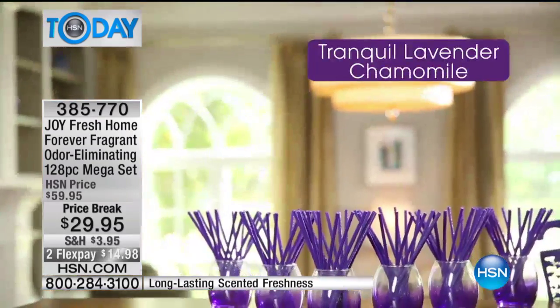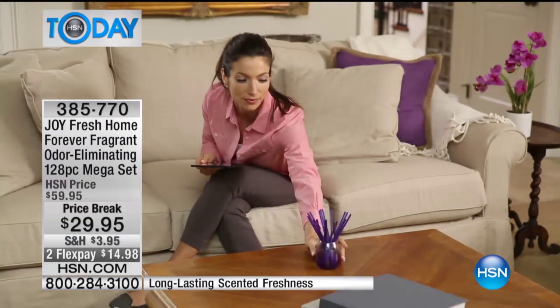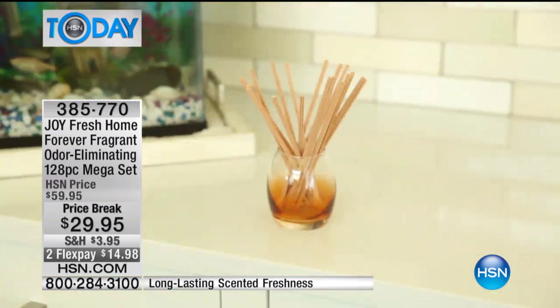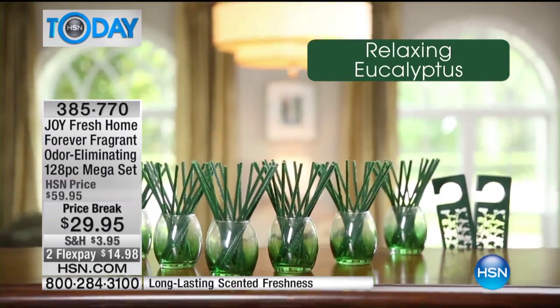Do you know that when Joy introduced the Forever Fragrant, she literally broke records? Because you folks at home know the technology and embraced it — to have these in your home as a safe, effective, and long-lasting way to take odors out of your home and leave a subtle fragrance behind.